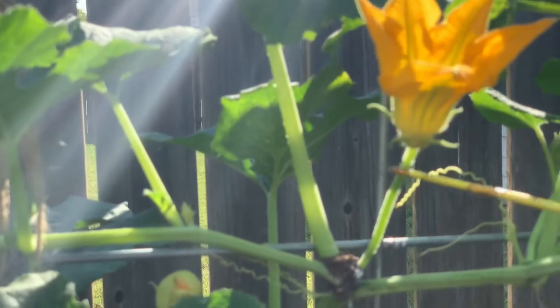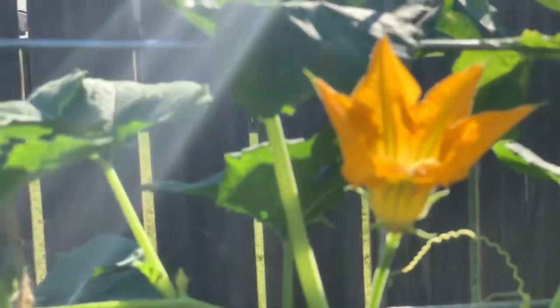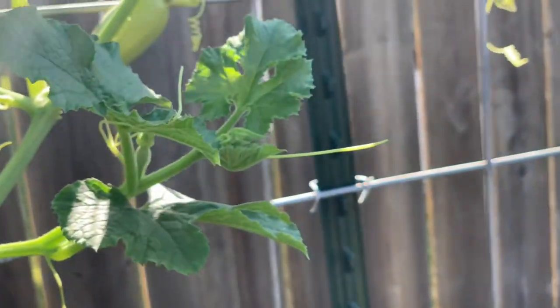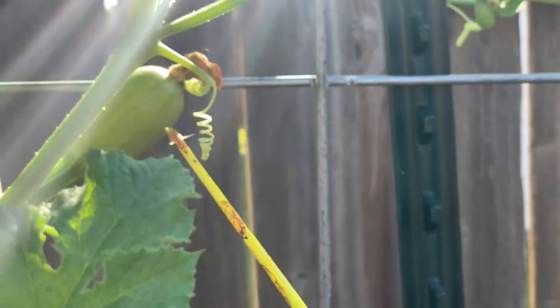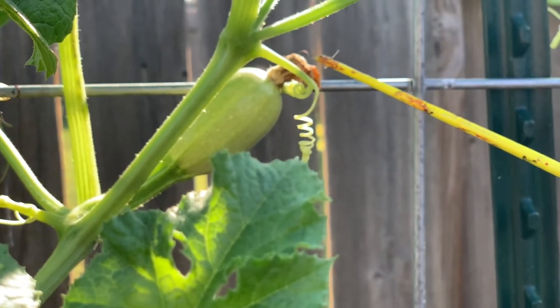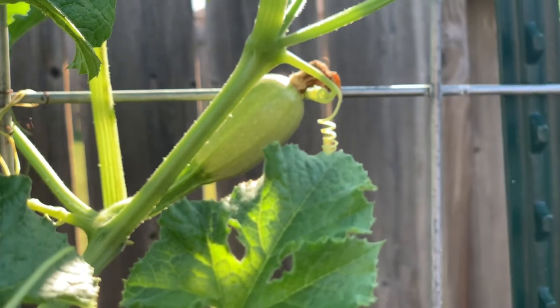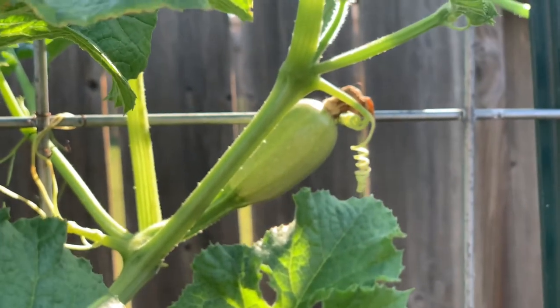The way you can tell this is a male flower is he doesn't have a fruit underneath — I call it a fruit, some people call it an ovary. I think the inside of the male is referred to as the stamen, and the inside of the female is the stigma, but we'll just call them the male flower and the female flower. This one I pollinated on Monday and I can show a before and after picture — she has grown. I pollinated her on Monday, today's Friday, so she's looking a lot bigger; she actually doubled in size.